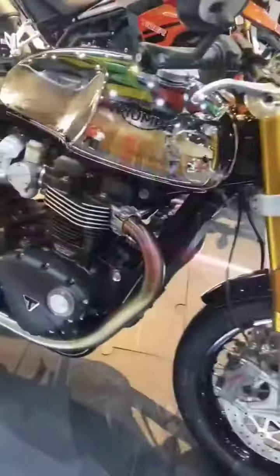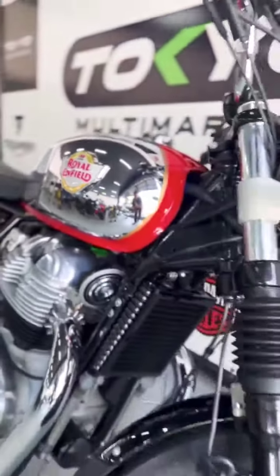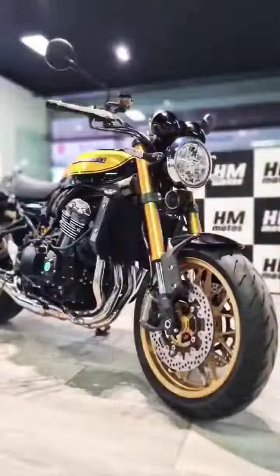Ducati Scrambler Icon. Triumph Thruxton R. Royal Enfield Interceptor 650. Norton Commando 961. BMW R90. Kawasaki Z900 RS.